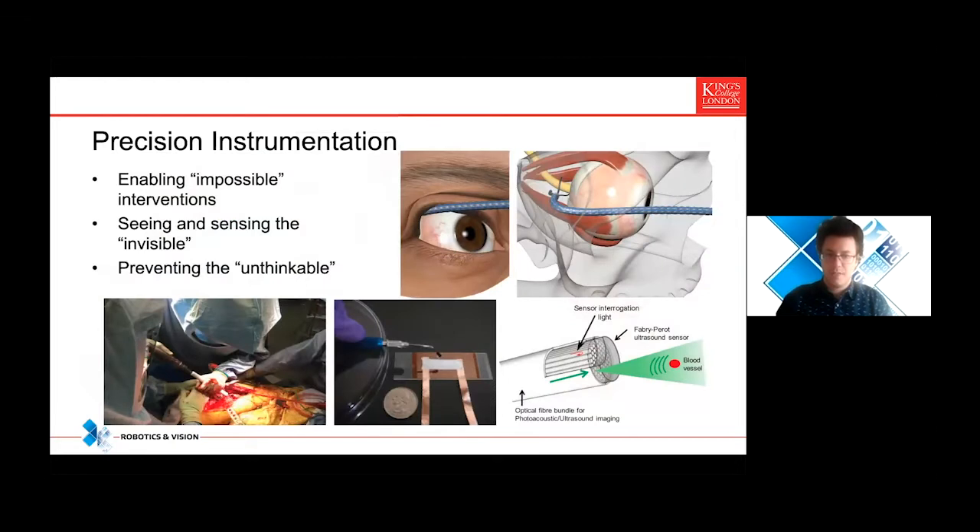Precision instrumentation allows you to do impossible interventions and improve dexterity, but also seeing and sensing the invisible through advanced sensors like photoacoustics, ultrasound from the tip of fibers, hyperspectral imaging — linking those together to prevent the unthinkable. This latter part of preventing the unthinkable and seeing the invisible is where surgical data science comes in play. One thing is to provide all this information, but then we will have information overload from the side of the practitioners — and this is where surgical data science comes in play.